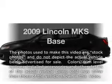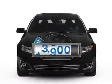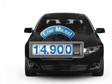Presenting the 2009 Lincoln MKS — everything you need under one roof with this great vehicle. Low mileage is an important factor in your purchase, and this vehicle delivers a low odometer reading.